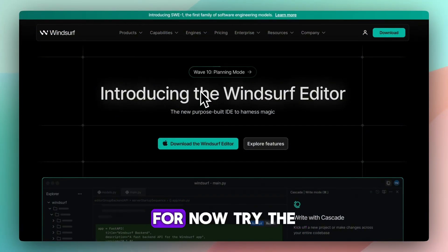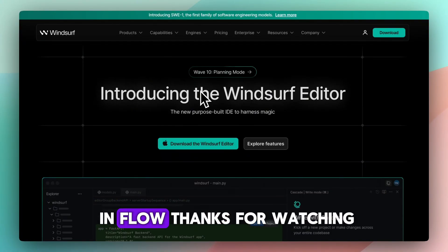For now, try the free plan, test Cascade, and see if it keeps you in flow. Thanks for watching.